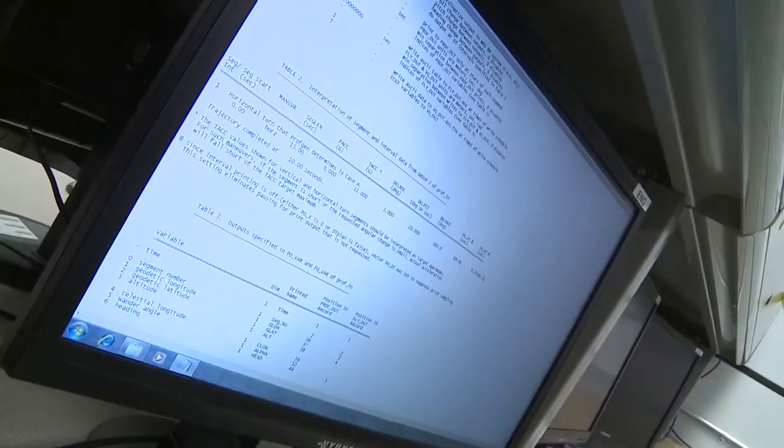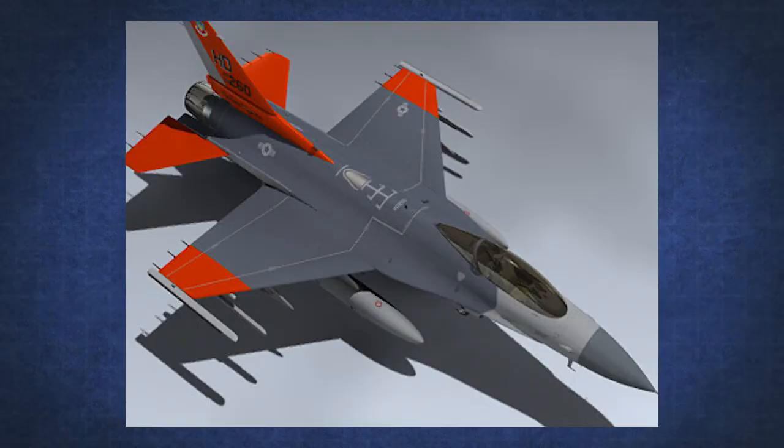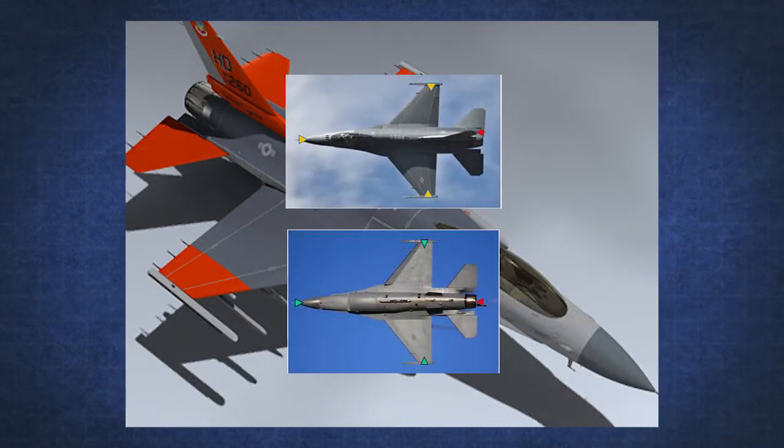I'm Major Nick Sweeney, a master's degree student in the Advanced Navigation Technology Center at the Air Force Institute of Technology. My research proposes an improved vector scoring system based on multiple omni-directional radar sensors strategically located on the QF-16 nose, tail, and both wingtips.